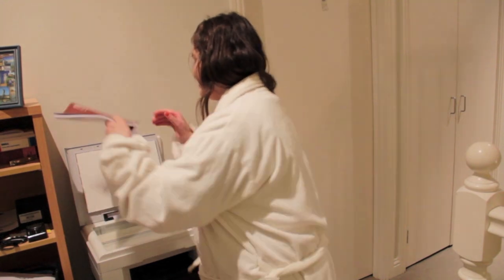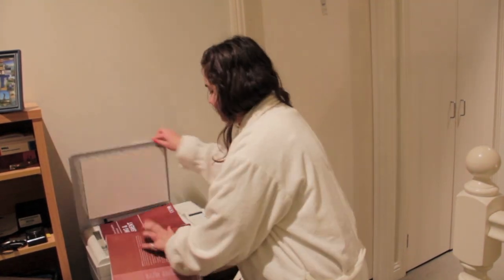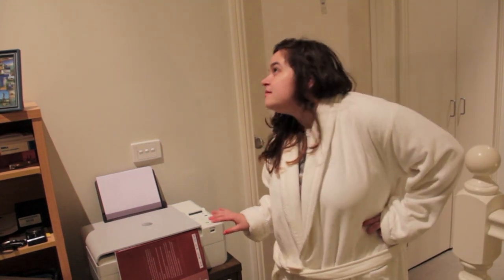Well, isn't this a familiar situation — there you are just trying to scan some important documents and it doesn't work. Well, I've got the solution right here today. I'm with my friend Tony List and we're going to show you something great.